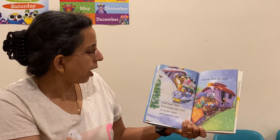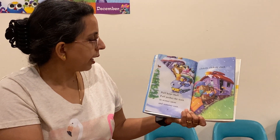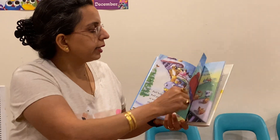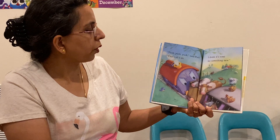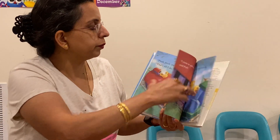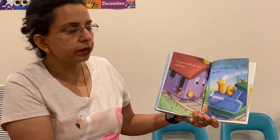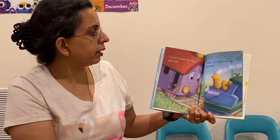Puff helps Huff. Puff pushes the train in winter snow and summer rain. Clickty click, clickty clack. Push, push, said Puff. That's all I do. I think it's time for something new. I want to pull the train, said Puff. That's just fine with me, said Huff.